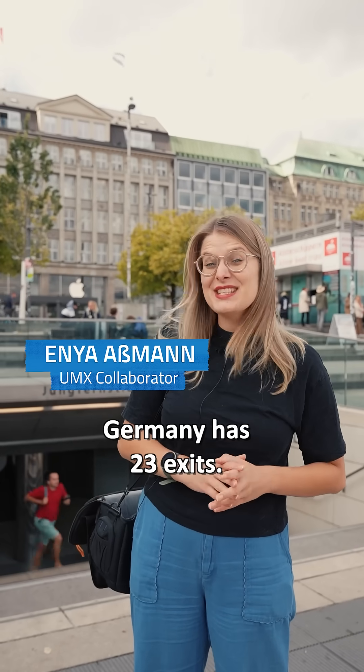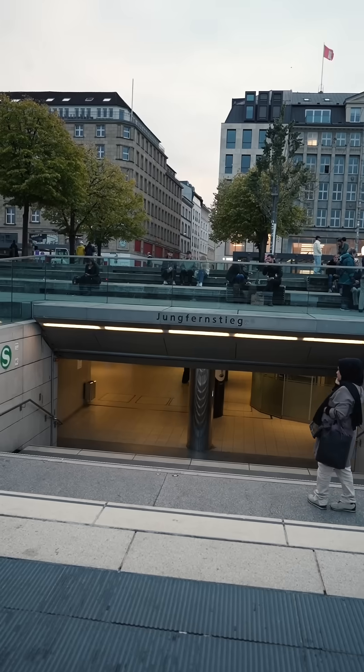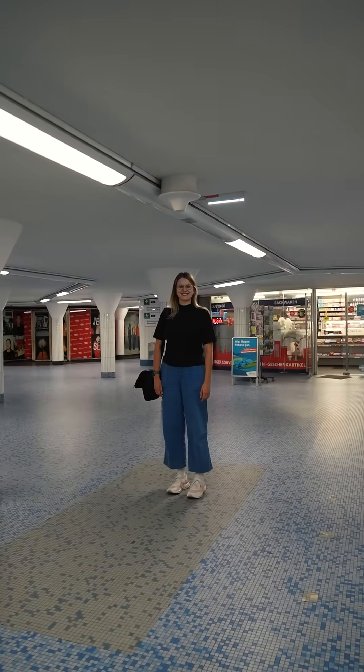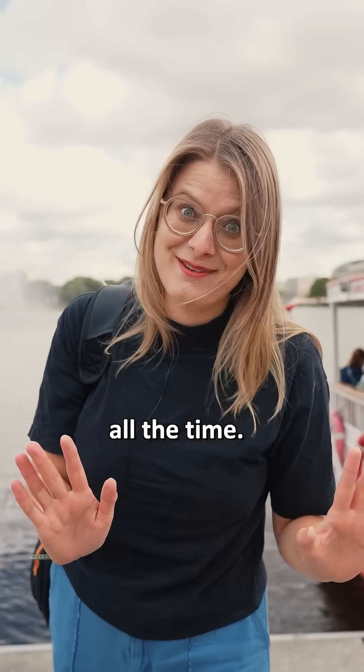This transport hub in Germany has 23 exits. And yes, even locals get lost here all the time.